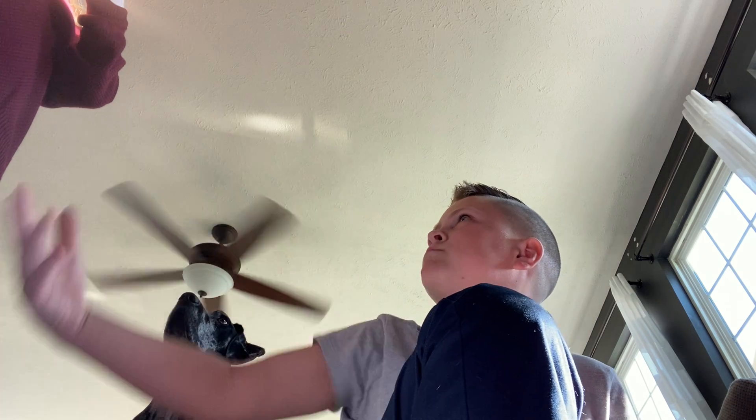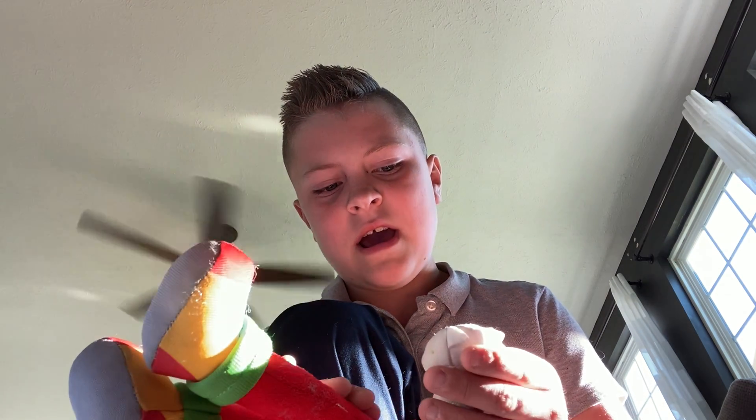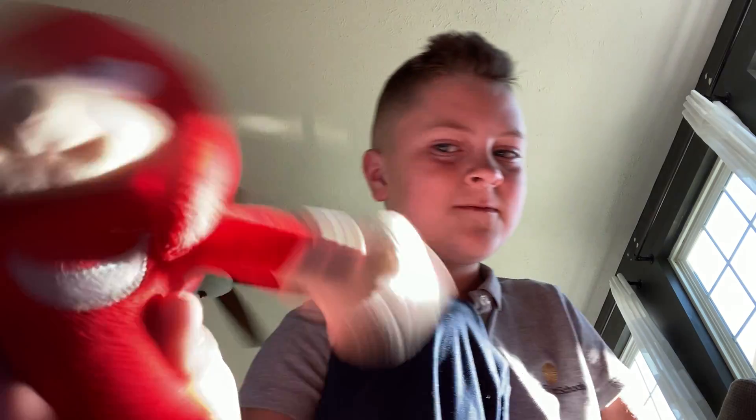Now let's move on to Knuckles. I only have one Knuckles plush — Movie Knuckles. I'm hoping to get the classic GE one because that's going to be the main Knuckles on my channel, but for right now this is the main Knuckles. He can punch, and he also has a tail.